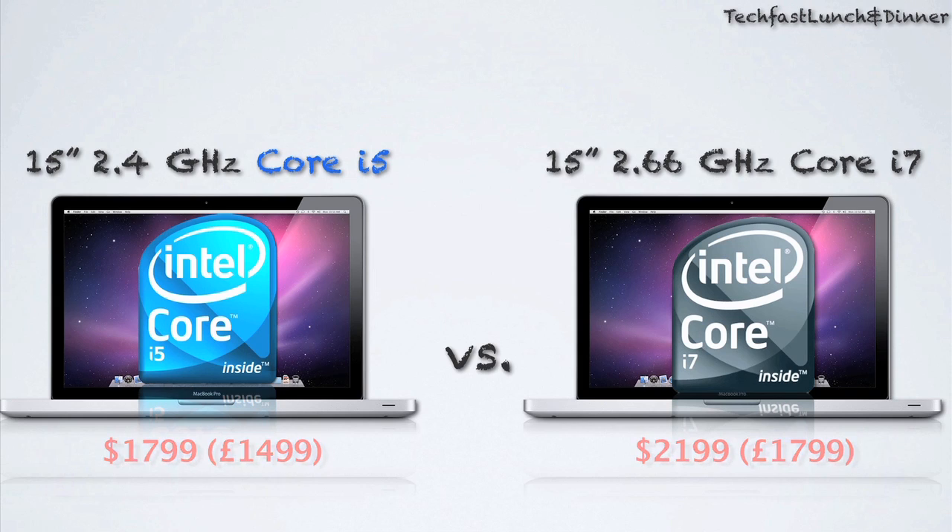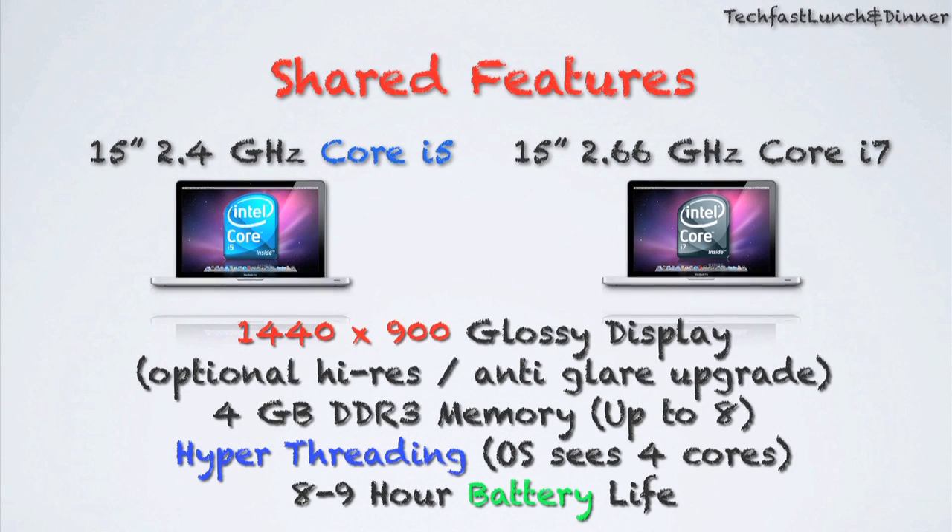I'm going to start off with their similarities. They both have a 1440x900 glossy LED backlit display, both of which you can upgrade to a high-res or anti-glare. They also share 4 gigs of DDR3 memory — you can upgrade them both to 8 if you want. They share hyper-threading, which means the OS sees four cores on both models, and they also share an 8 to 9 hour battery life.